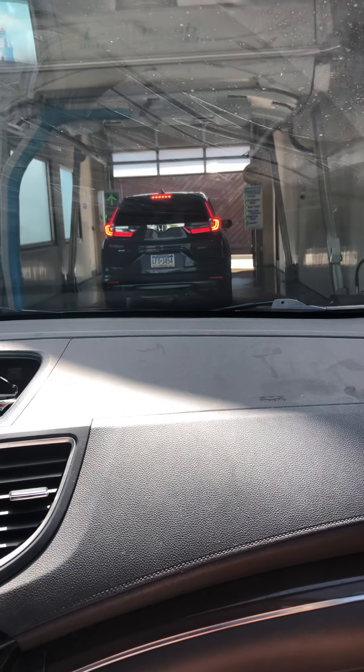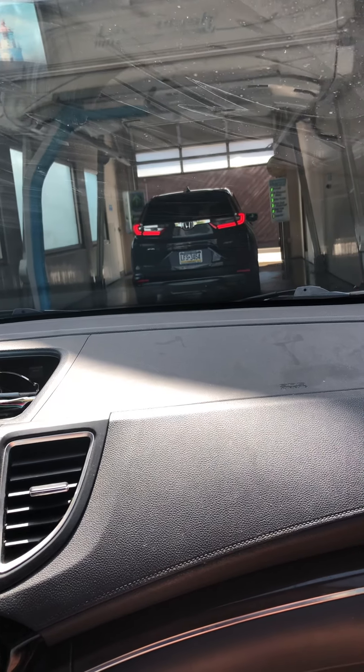Okay, I'm going through. I'm going to send the car in. It's a nice car wash.